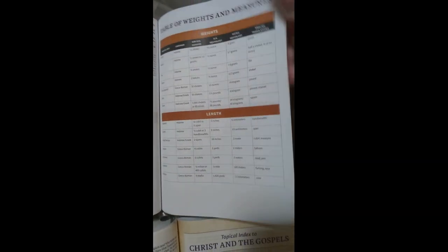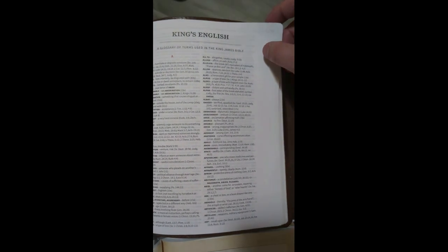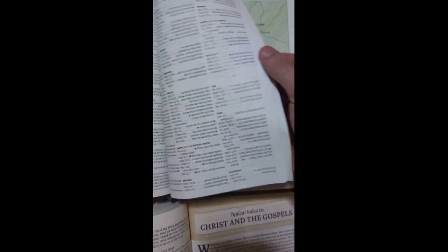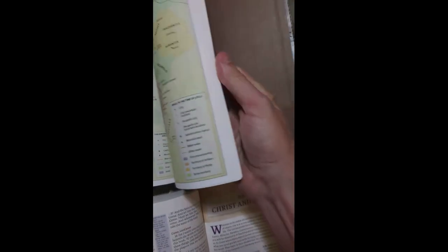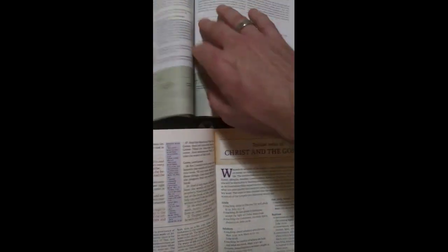The back of the Holman Bible starts off with your weights and measures and pretty much just a normal Bible dictionary, and that's about it. There's a little bit of space for some notes and your maps in the very back. I think the Thomas Nelson has more resources as far as in the back of the Bible.